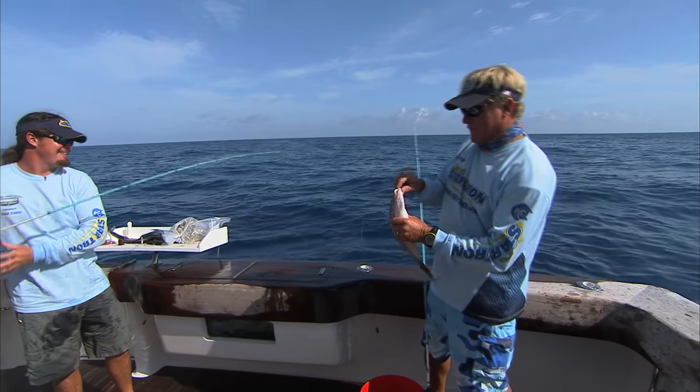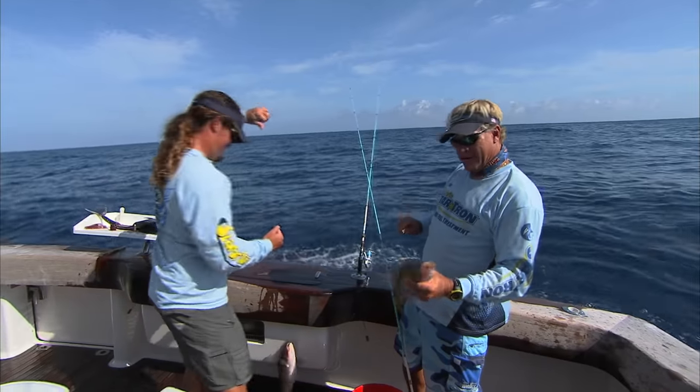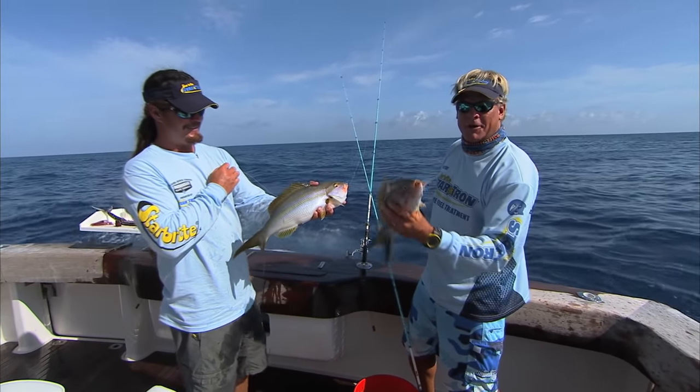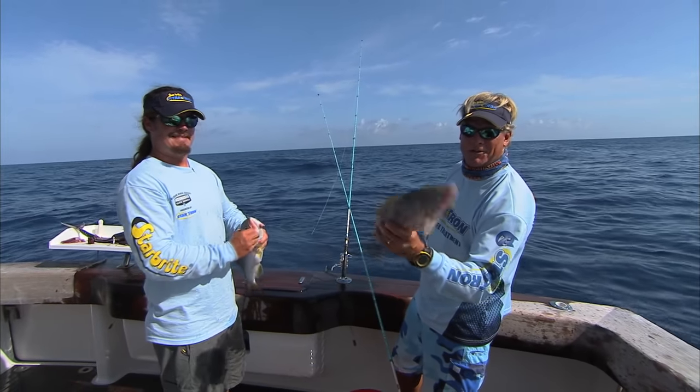Welcome to this episode of Addictive Fishing. It is now day two of our trip to the Tortugas with the Starbrite crew. We've got Captain Pete up top putting us on the spot. We've got Captain Chris Trossett with us giving Captain Pete the numbers. That's the targeted species right now. Y'all stay tuned — we're going to be right back, show you a bunch more flags, a bunch more big fish.